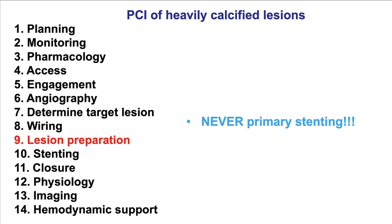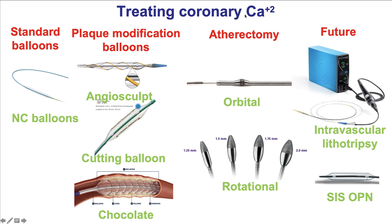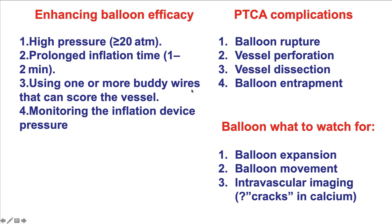Lesion preparation is a critical step for heavily calcified lesions. These lesions should never be approached with primary stenting, as stent underexpansion and other problems such as stent loss may occur. There are many ways to prepare heavily calcified lesions: standard and non-compliant balloons, plaque modification balloons such as the AngioSculpt, cutting balloon, and Chocolate balloon, atherectomy (both orbital and rotational), and newer tools such as intravascular lithotripsy — not available in the US as of 2020 but expected soon — as well as the very high-pressure SIS OPN balloon.